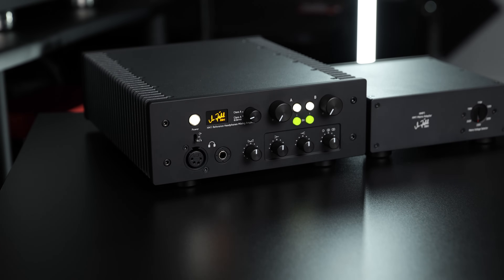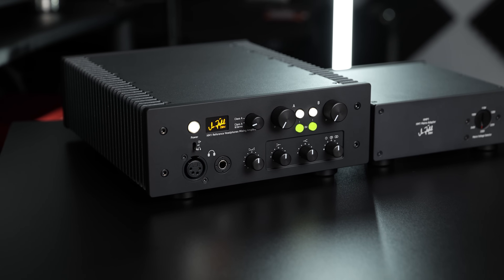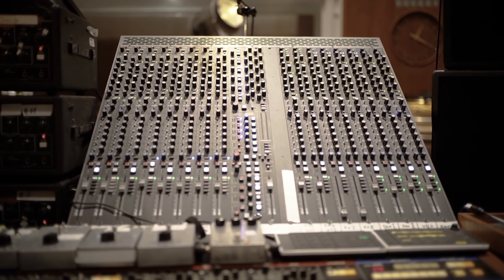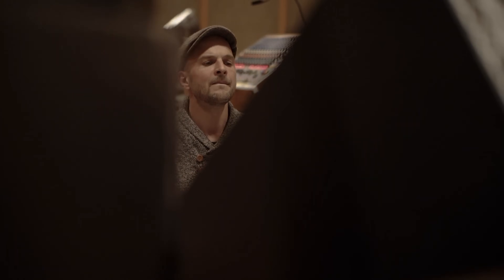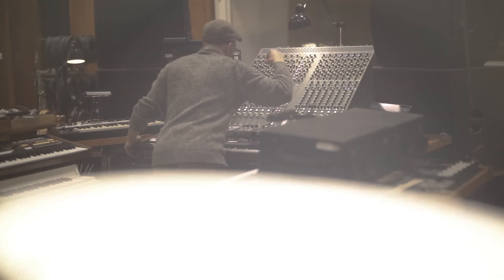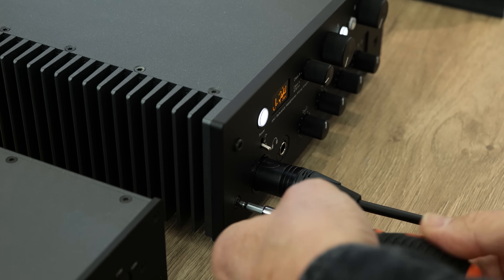One of my absolute favourite DAC/amp combinations of all time has got to be the Zähl HM1. This is definitely going back into the more expensive category again — it's about $9,000 at the moment, and they only make 50 of these a year, so if you don't get your order in early, it's quite tricky to get your hands on one. But there are so many things about it beyond just the sound itself for which I absolutely adore it. The HM1 is handmade by Michael Zähl, who is known for his ultra-high-end mixing desks — he's made them for the likes of Aphex Twin, The Chemical Brothers, Nils Frahm, and they usually start at around $100,000 depending on configuration. A lot of his experience and knowledge in making mixing desks has been transferred over to the HM1, as well as some of the features itself.